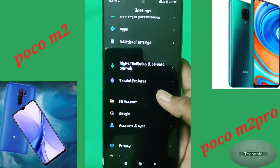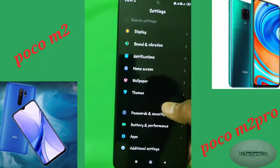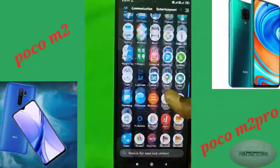The Poco M2 Pro also has an IR blaster, which lets us control our television, air conditioner, and more. This is a special feature as the IR blaster is only available on Poco and Mi mobiles.